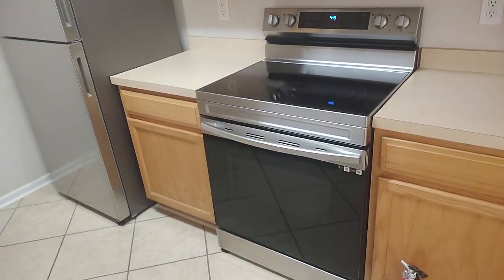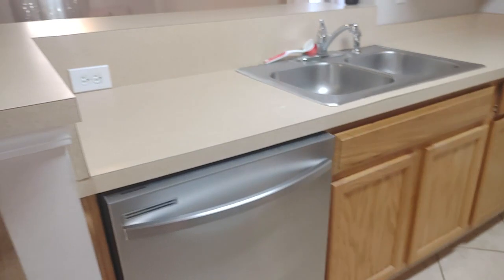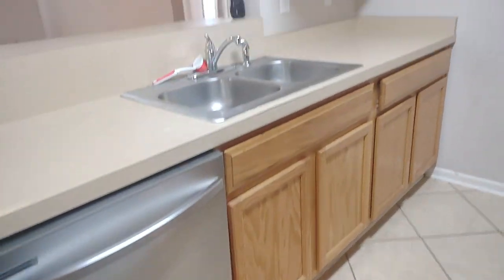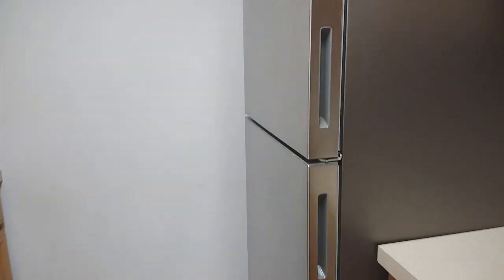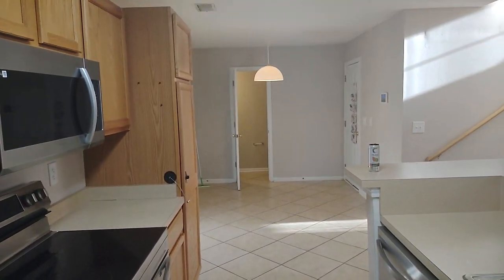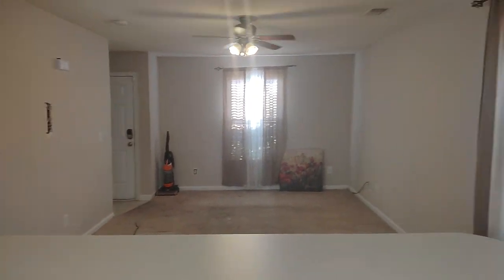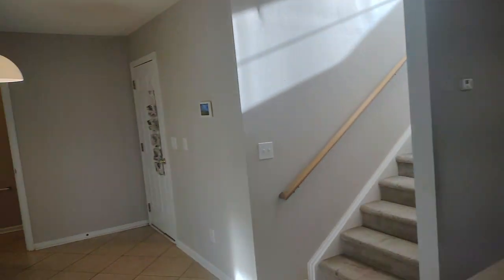Here's the kitchen. Appliances are about two or three years old, all Samsung. View from the kitchen — that's the eat-in kitchen area, and there's the family room. The paint's not bad, it's a tan paint.